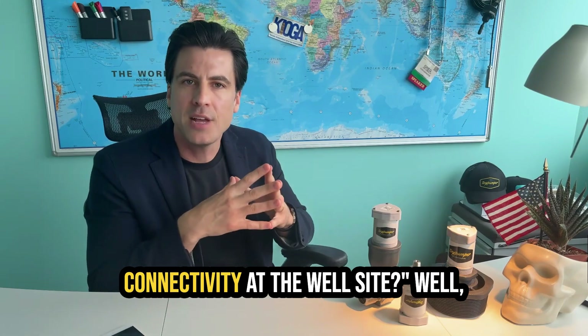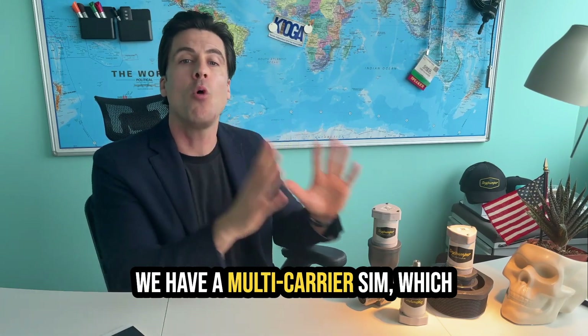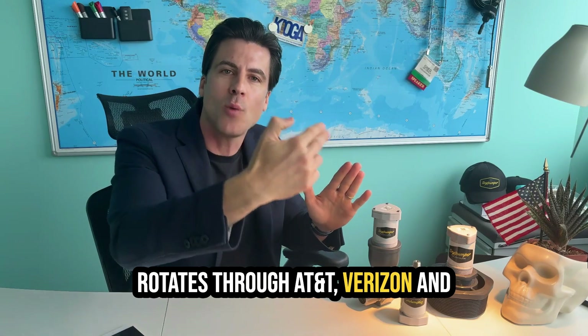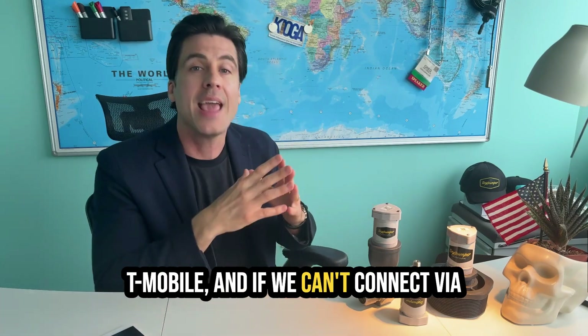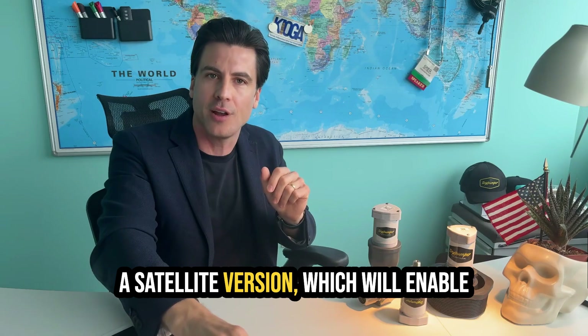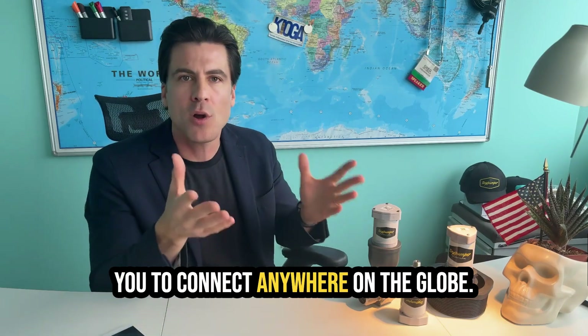What if there's no cellular connectivity at the well site? We have a multi-carrier SIM which rotates through AT&T, Verizon, and T-Mobile. And if we can't connect via the cellular network, we'll ship you a satellite version which will enable you to connect anywhere on the globe.